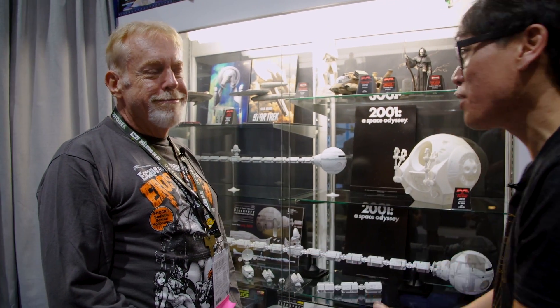Hey everybody, it's Norm from Tested here at Comic-Con 2018. Had to stop by and see Frank Winsborough, previously of Mobius Models, but still here repping the company and showing some of the products.